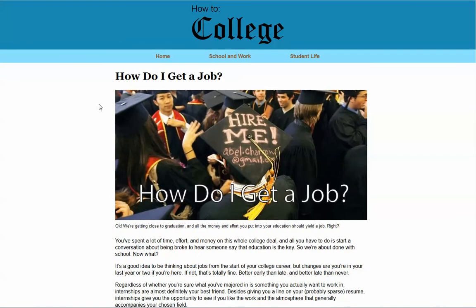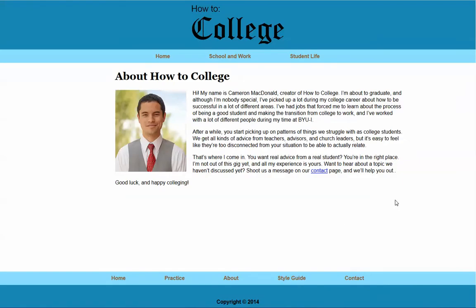I think probably the most difficult thing about making this site was the drop-down menus. I decided to use drop-downs because a lot of the topics I was going to address fall under pretty specific categories. So you have student life here, about finding a good ward, dealing with roommate problems, school and work, major, how do I graduate, how do I get a job — things like that.